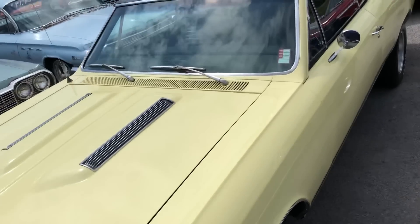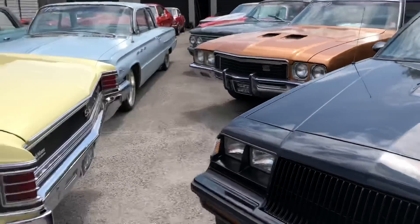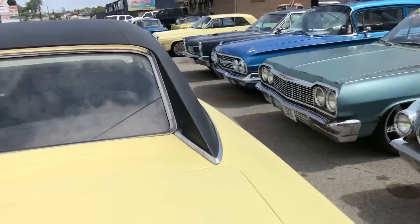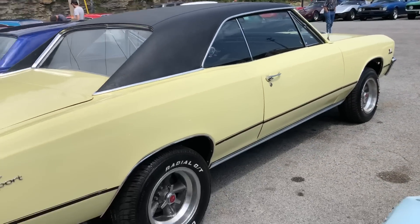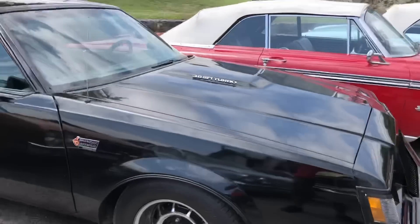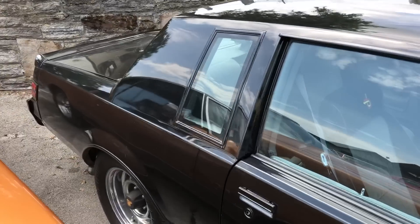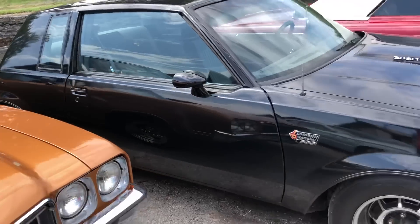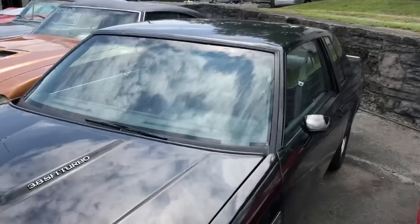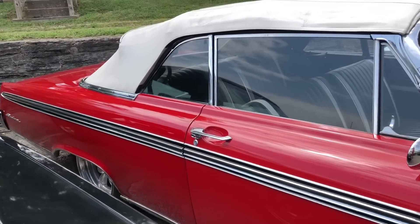Chevelle here just came in — this is a '67 model. Like I said, next week is when I start my walk around description videos of all these cars, so you're not going to find some of these on the website just yet. Grand National sitting here — if you don't see prices on the windshield, they're not addressed yet, but they will be Monday afternoon. We got a Galaxy 500 sitting here at $22,900.